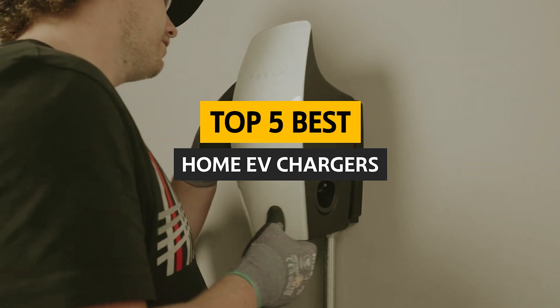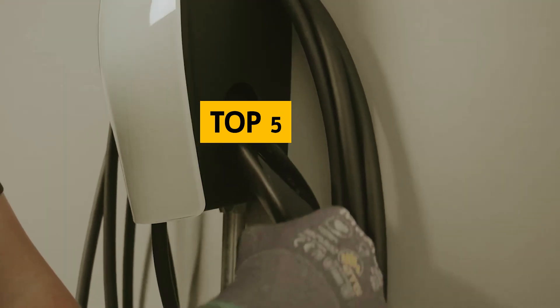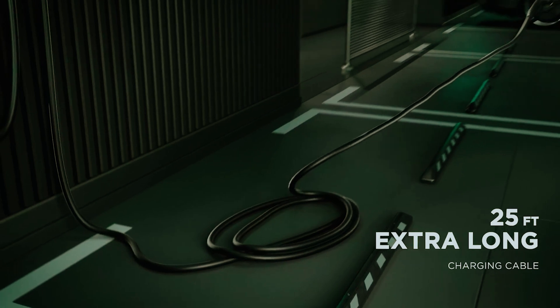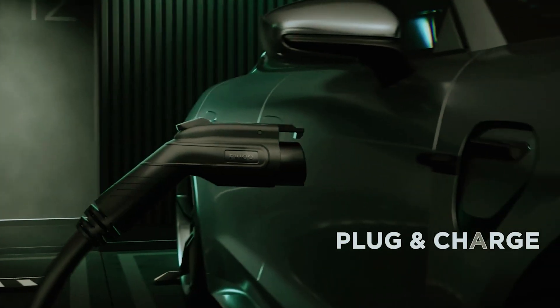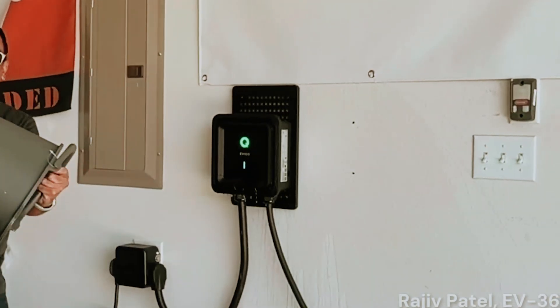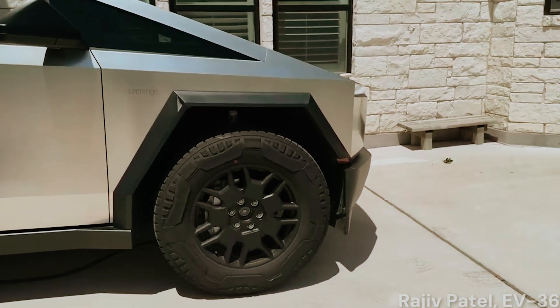In this video, we'll take a look at some of the best home EV chargers on the market today, highlighting their features, charging speeds, and compatibility with various vehicle models. Whether you're a seasoned EV owner or considering your first electric car, the right charger can significantly enhance your driving experience.